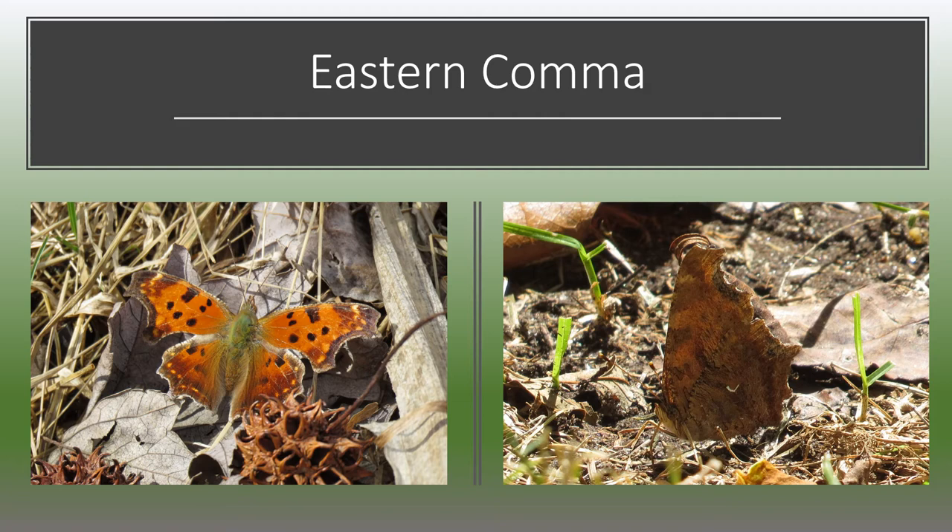I decided to start with the eastern comma. The eastern comma is a beautiful butterfly that overwinters as an adult under tree bark. It's found in the woods, and it's named for the strange punctuation mark on the side of its wing, which looks like a comma. They'll often land and sun themselves with their wings open, as you see in the picture on the left. They're disguised to look like dead leaves, since they spend most of their time in the woods, and they feed primarily on tree sap at this time of year.